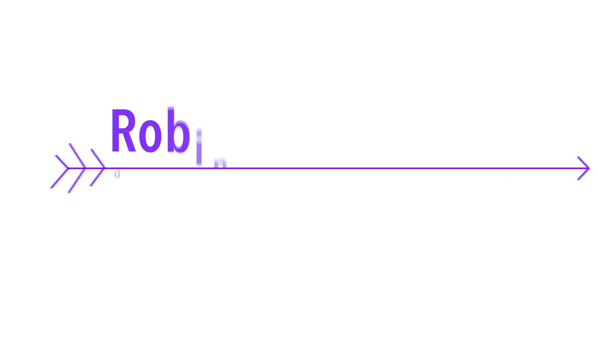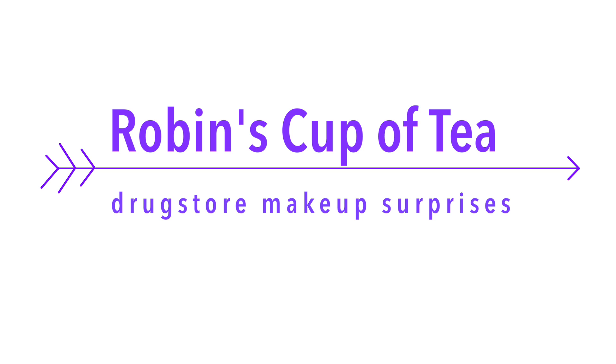You know when something smells really bad but you just keep smelling it? Why am I doing that? Hey guys, welcome back. Today we are talking about three drugstore makeup products that have surprised me.